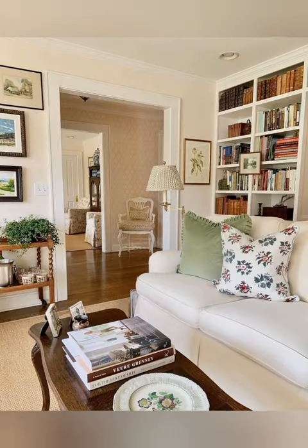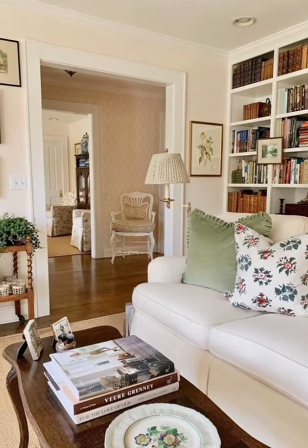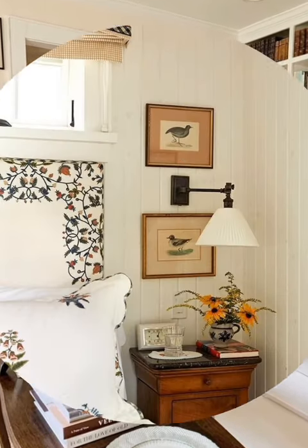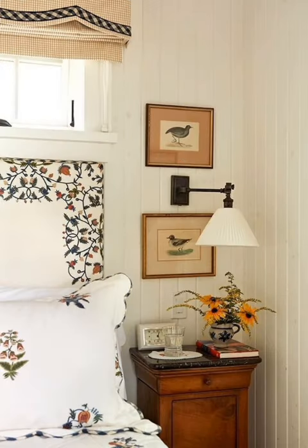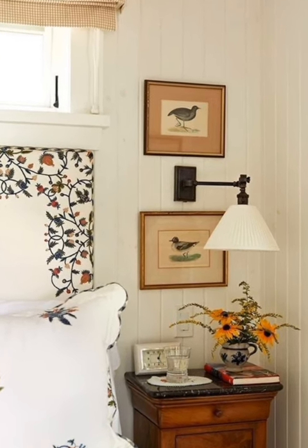Number six: natural light. Maximize natural light by keeping window treatments minimal and using sheer curtains or blinds. Natural light enhances the airy and open feel of a country cottage space.